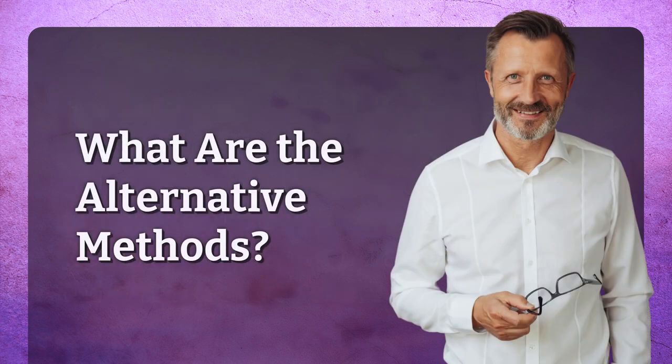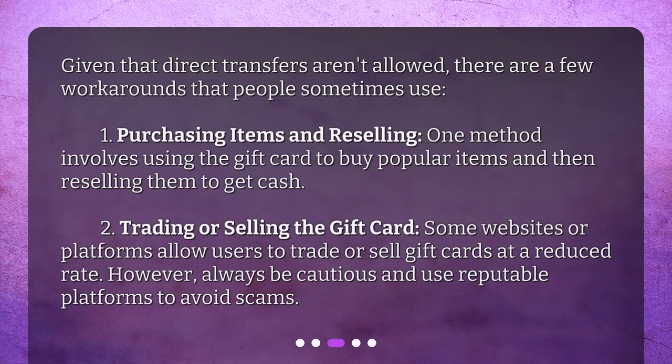What are the alternative methods? Given that direct transfers aren't allowed, there are a few workarounds that people sometimes use. First, purchasing items and reselling — one method involves using the gift card to buy popular items and then reselling them to get cash. Second, trading or selling the gift card — some websites or platforms allow users to trade or sell gift cards at a reduced rate. However, always be cautious and use reputable platforms to avoid scams.